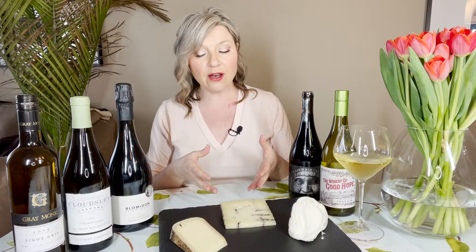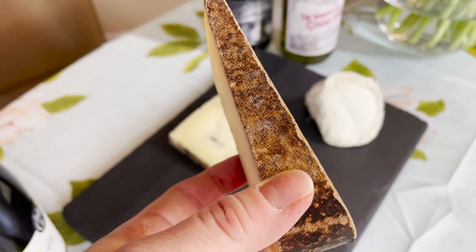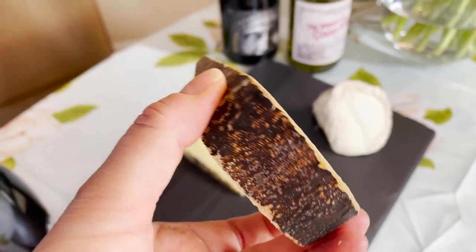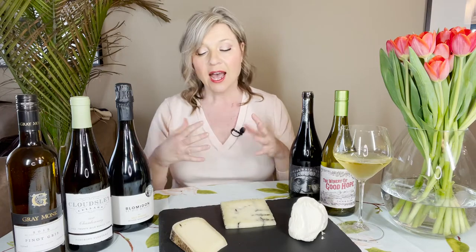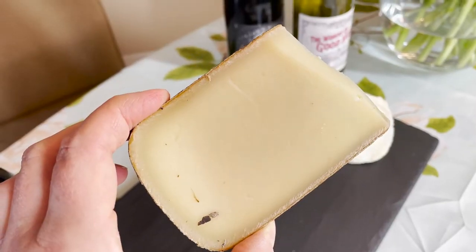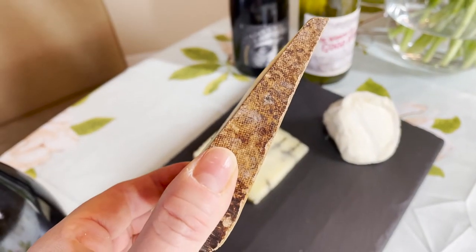We also have something local to Ontario called Wildwood. It's basically similar to an Appenzeller or a Gruyere — a nuttier, creamier kind of cheese. But this one's really nice because it has a natural washed rind, and it's been washed in spent red wine yeast. That wash gives it a really beautiful color and an interesting texture as well as flavor.